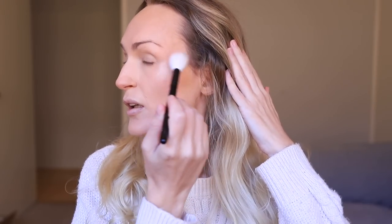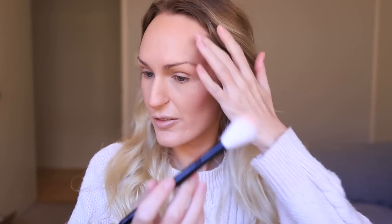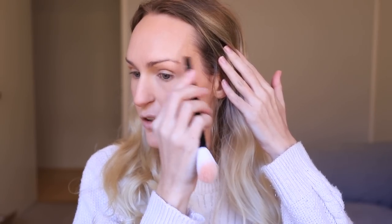I dropped my MAC Soft and Gentle highlighter, but that's what I'm using. I tap the brush to remove excess and apply a little on my brow bone and cheekbone, dust some over my eyelid, and use what's left to dust just above the tail of my brow. With a smaller brush I apply the tiniest bit in that inner corner area — you really don't need much product for the effect to be impactful.